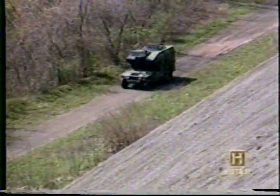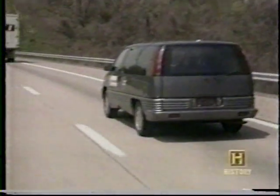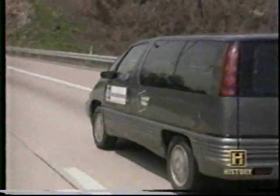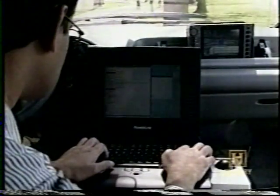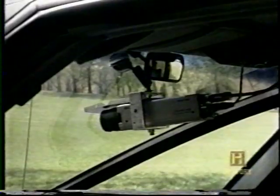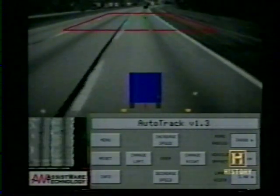NavLab 2 eventually reached driving speeds of 55 miles per hour. Then, in 1995, the NavLab team decided to try a new streamlined approach — rather than loading all possible processing and electrical power on board, they limited their processing to whatever power was available through the cigarette lighter, using the vehicle unmodified. NavLab 5 was a stock minivan with a laptop computer and multiple television cameras for front, side, and rear vision. Alvin was replaced by a more sophisticated neural net system called Ralph, which could handle lane changes and heavier traffic.